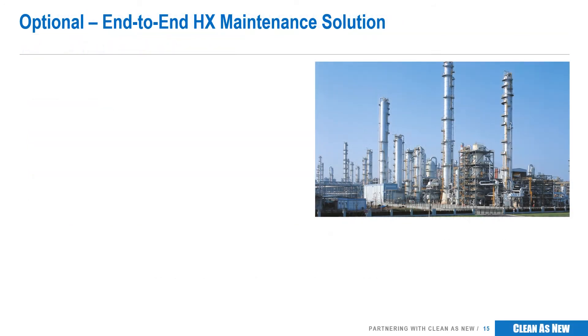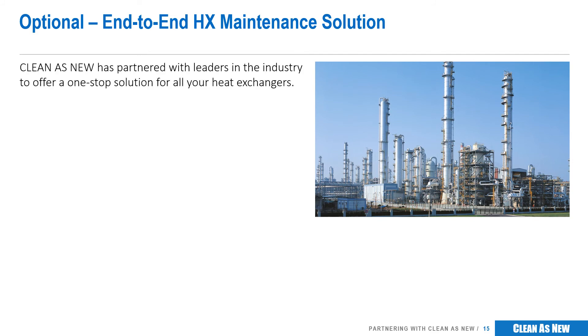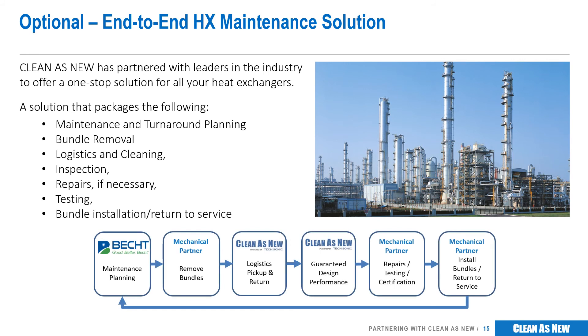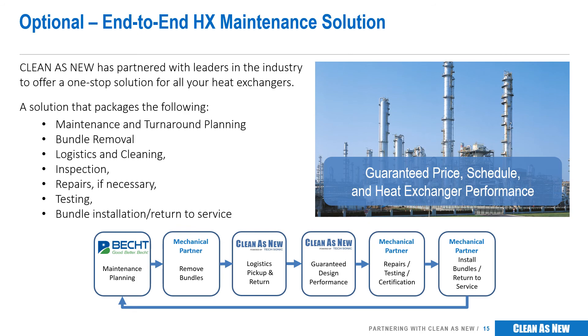Many of our clients are interested in a more comprehensive service that helps reduce costs even further. We can provide an end-to-end solution for all your heat exchanger maintenance and cleaning needs. We've partnered with one of the industry's most respected and trusted advisors, Becht, who many of our clients hire to find ways to reduce cost and improve plant performance. This aligns perfectly with Clean as New's approach, providing cost reductions, schedule certainty, improved safety, and higher throughput. Together with our regional partners, we can provide complete integration of outage and maintenance optimization, bundle removal, cleaning, testing, repairs, certification, and reinstallation. As a part of this service, we will guarantee price, schedule, and the performance of your heat exchangers.